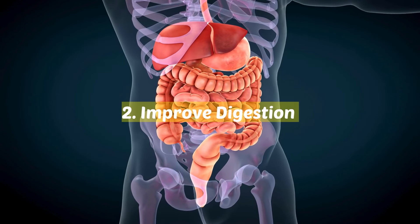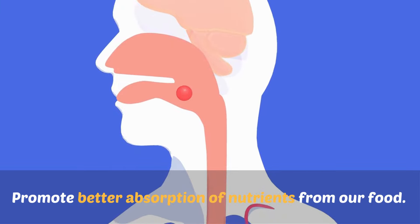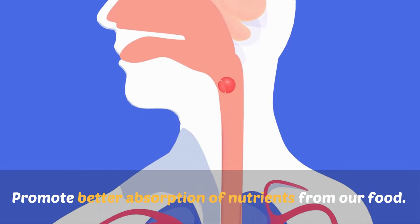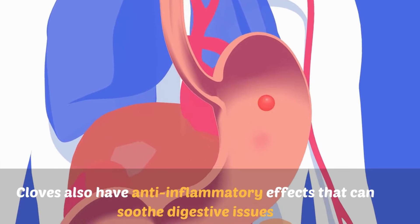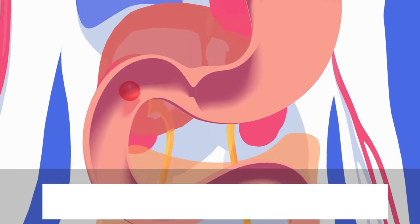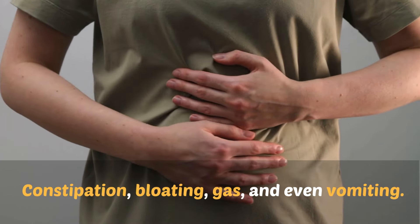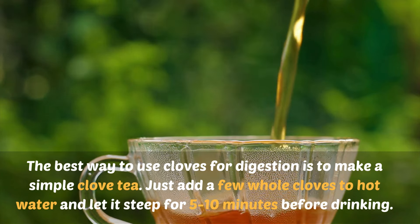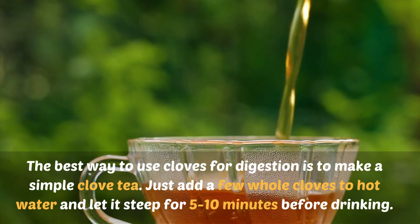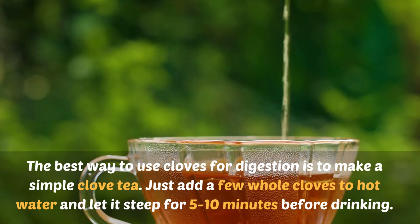2. Improve digestion. Components in cloves can help increase digestive enzymes and promote better absorption of nutrients from our food. Cloves also have anti-inflammatory effects that can soothe digestive issues like constipation, bloating, gas, and even vomiting. The best way to use cloves for digestion is to make a simple clove tea — just add a few whole cloves to hot water and let it steep for 5 to 10 minutes before drinking.